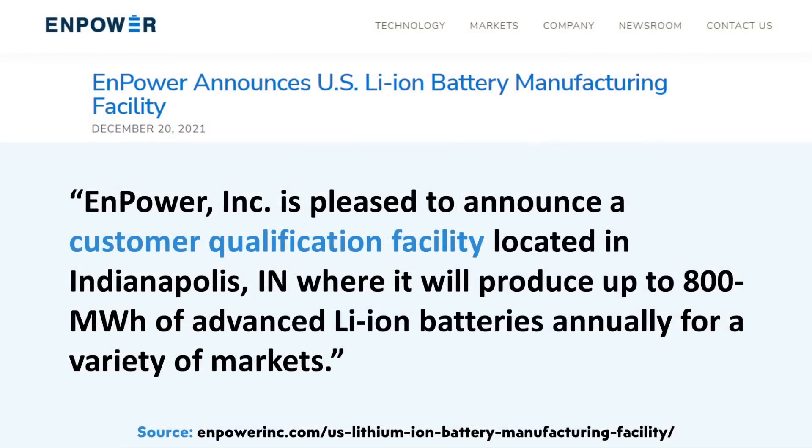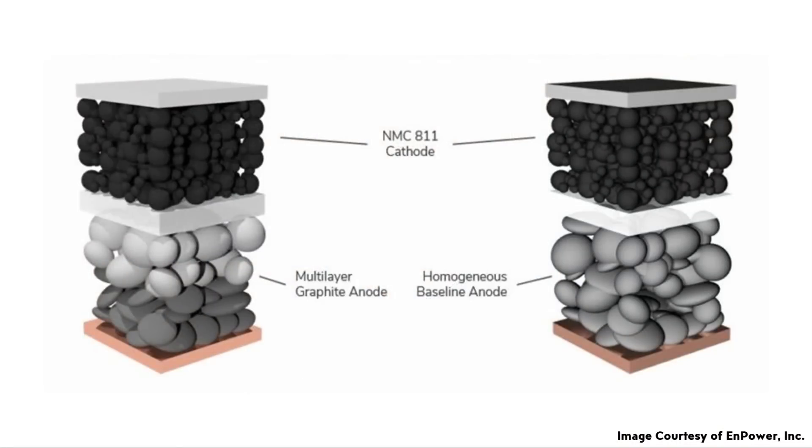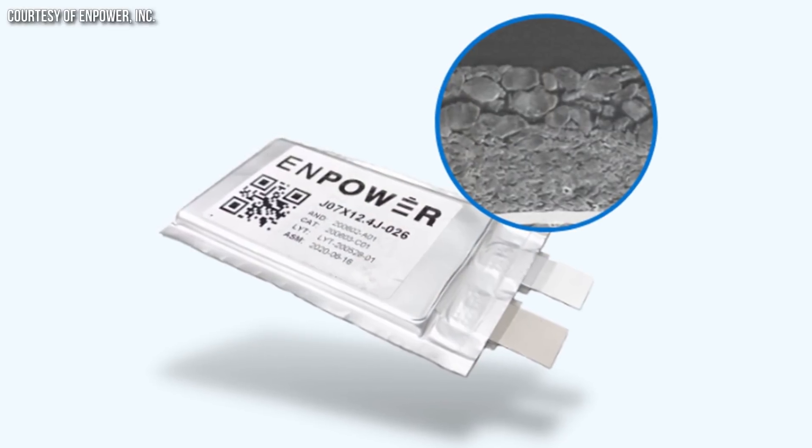In December 2021, Npower announced what they are calling their customer qualification facility — a pilot line in Indianapolis, Indiana — where their manufacturing processes can be further improved and their battery cells further optimized. By the end of 2023, Npower aims to expand this facility to 800 megawatt hours per year. It's also notable that their chief operating officer, Earl Wiggins, was formerly the senior director of cell production at Tesla Motors, which is a great asset to the Npower team. I'll definitely be keeping my eye on Npower and look forward to seeing these multi-layer electrode battery cells hitting the market.